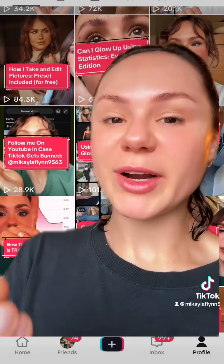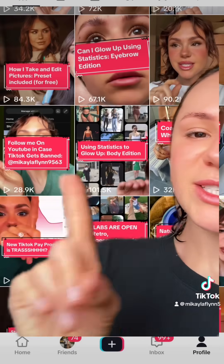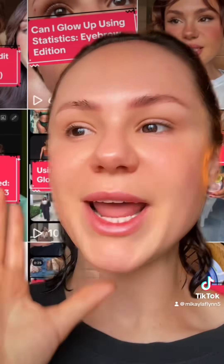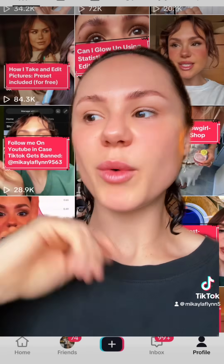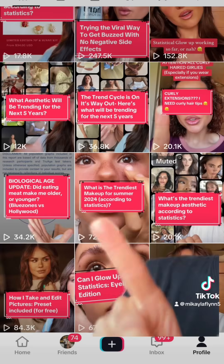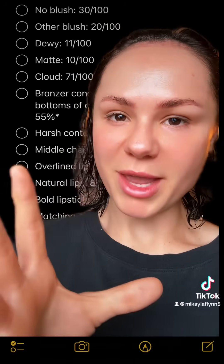I don't want today's video to be very long, so I'm just going to link the playlist of the videos that I've already done at the bottom, such as eyebrows and makeup. Instead of doing a drawn-out step-by-step, I'm going to briefly go over what the statistical results are and show you what they look like on my face. So let's get started. Starting with makeup.